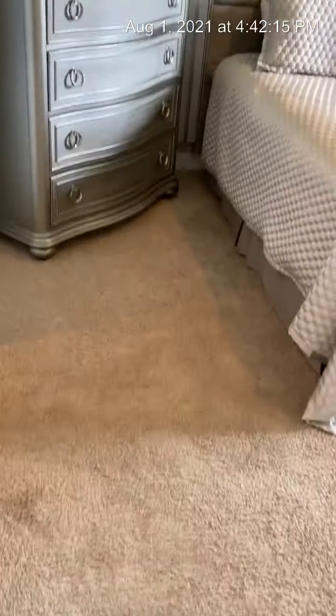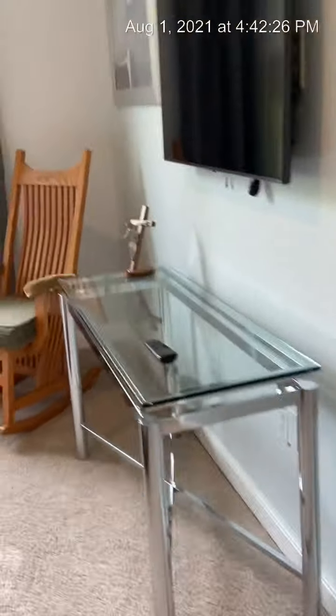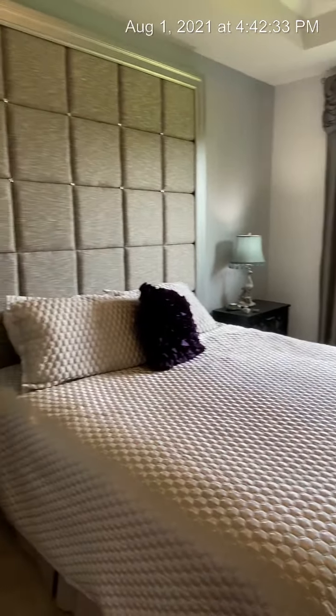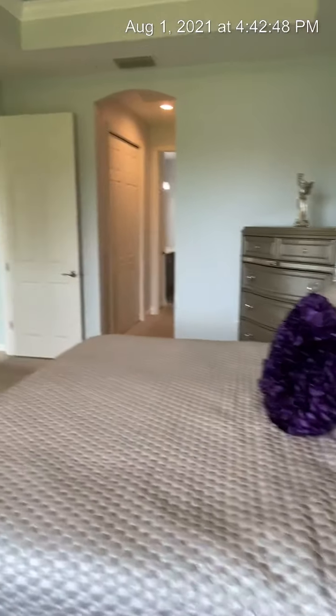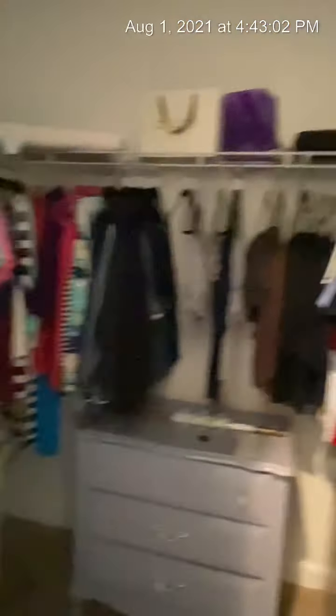In the back corner is the master suite. The bedrooms all have carpet and there's a nice tray ceiling in this bedroom. It's a good-sized room. You've got his and her closets — this is probably his closet, and this larger, deeper one is probably her closet.